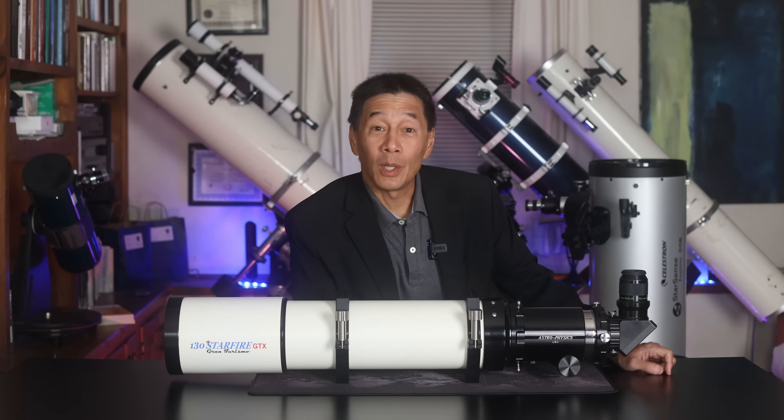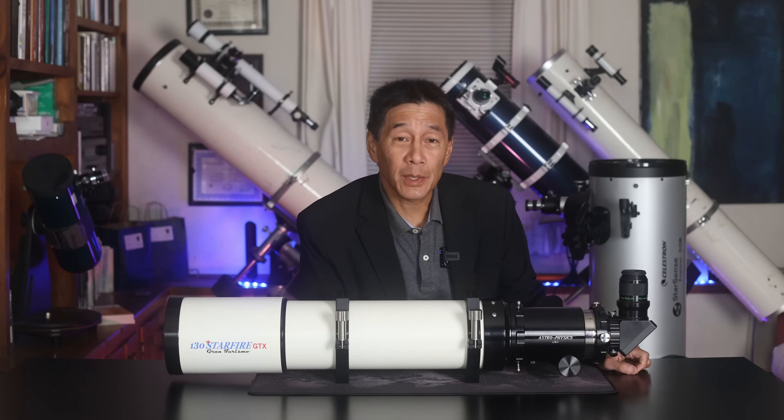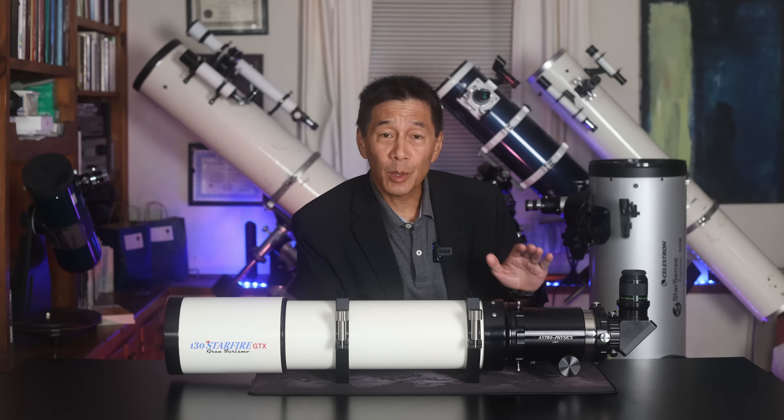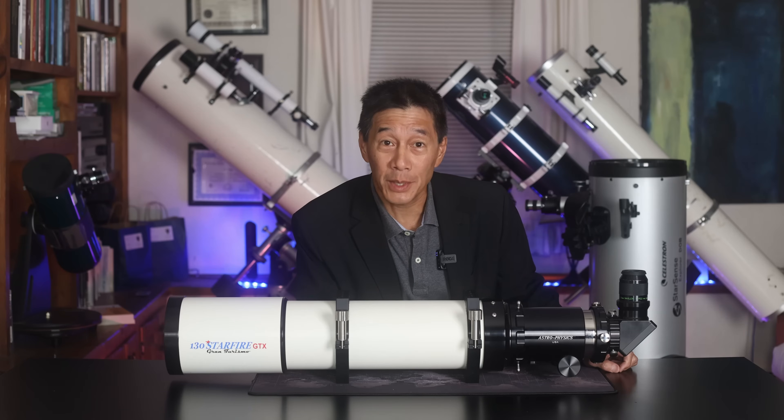Hello and welcome back to the channel. Today we're taking a look at an Astrophysics AP-130 GTX, perhaps one of the most desired refractor ranges from perhaps the most desired telescope manufacturer of all time.